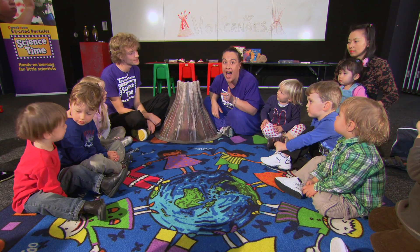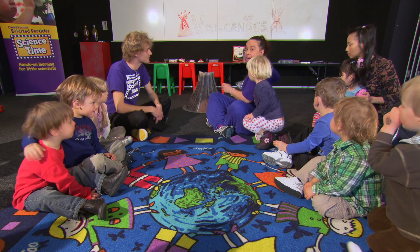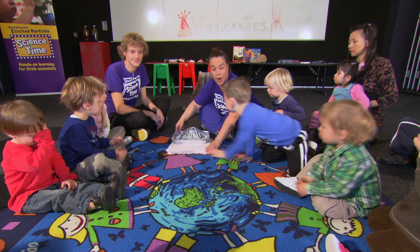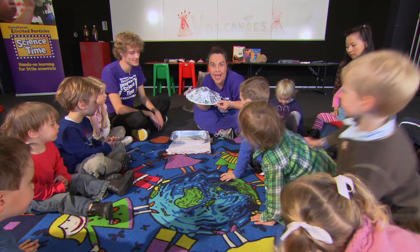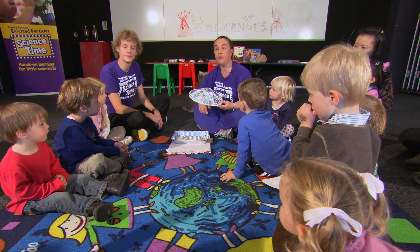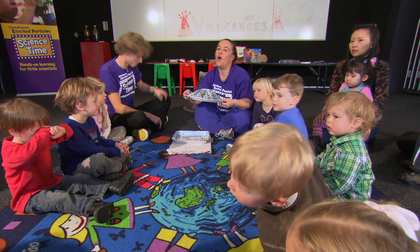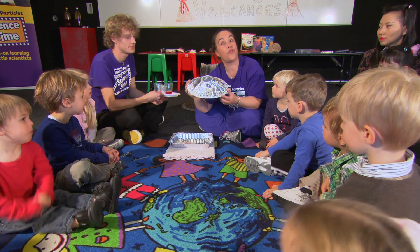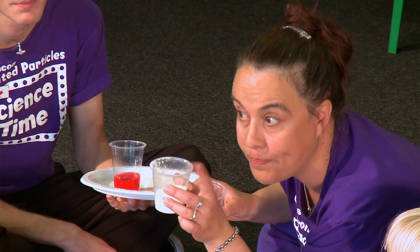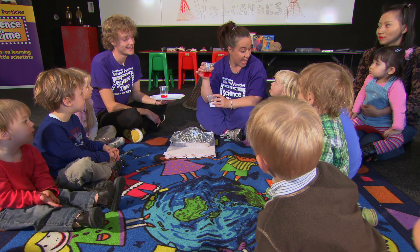Before we go and play, I want to show you a volcano erupting. This is one that Dion and I made — just made with a plastic plate, a plastic cup, and some foil. We're going to erupt our volcano by mixing two things. You can learn how to make one of these volcanoes at home on our information sheet. Bicarb soda and vinegar — it looks a bit like cordial but you don't drink this one. This is vinegar with some red food colouring so it looks like lava.